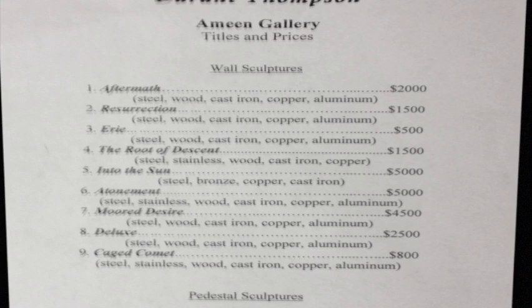For those with deep pockets, you can even take home some of the pieces. This has been Chad Rocher, reporting on the Imming Art Gallery in Palbot Hall.